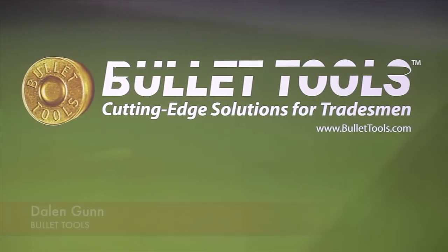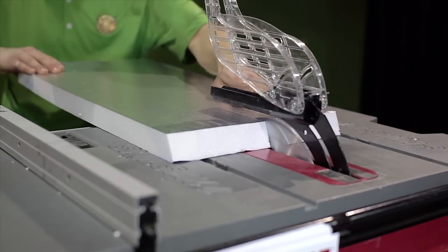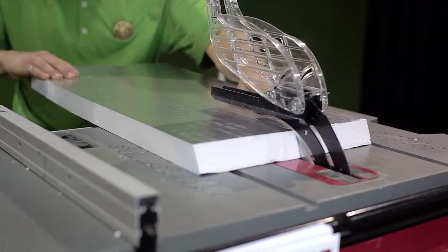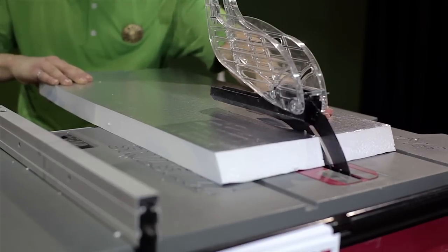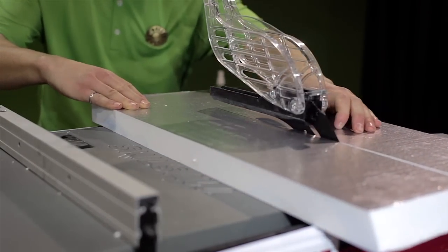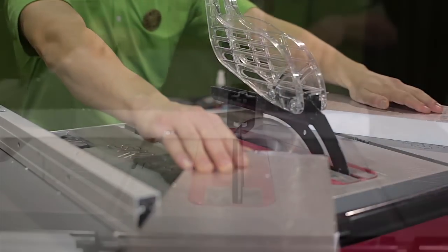My name is Dalen Gunn and I'm the founder of Bullet Tools. We have blades for cutting styrofoam without dust, without smell. That's called our centerfire blade, as you can see back here behind me. These blades are currently available in a 7¼ inch blade for skill saws and a 10 inch blade for table saws.